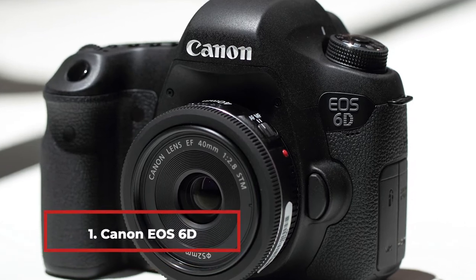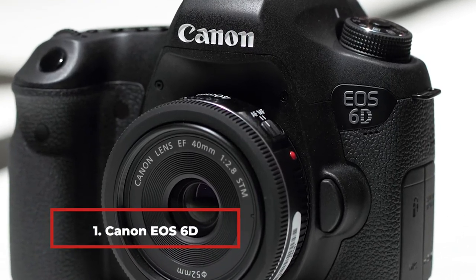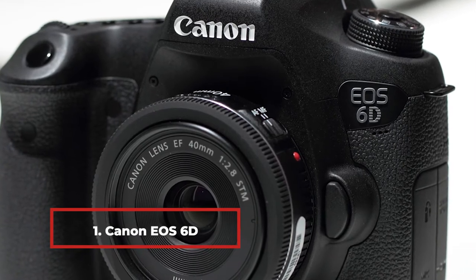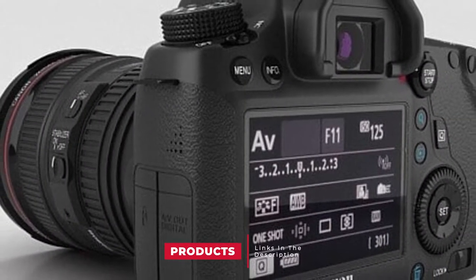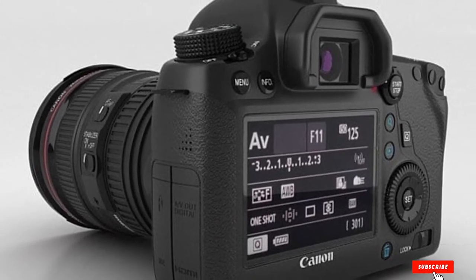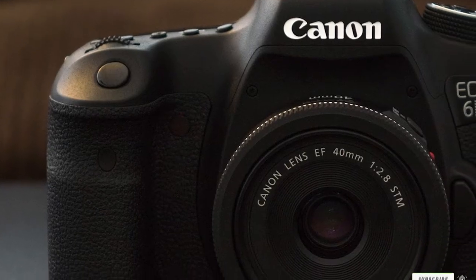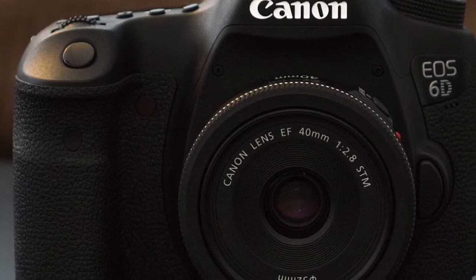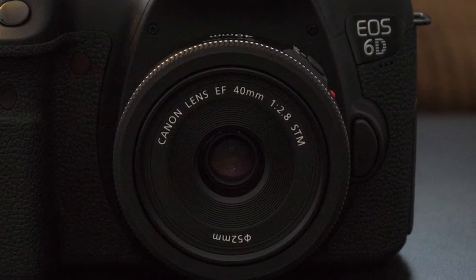At the first position of our list, we have the Canon EOS 6D. Canon is a brand that is quite well-known in the photography community, so this camera is going to be an excellent option for taking high-quality pictures. This camera comes with a 20.2-megapixel sensor, which is more than enough for taking great quality photos of food. You get clear images that capture the true essence of the picture. Canon cameras are best known for their durability.